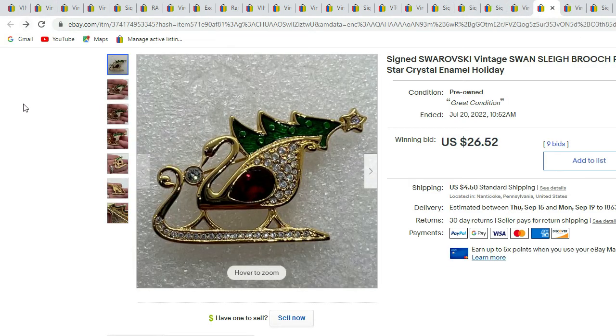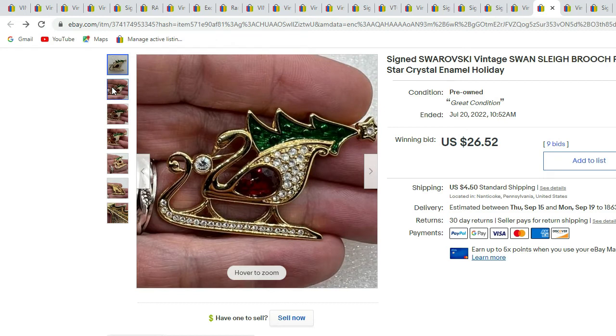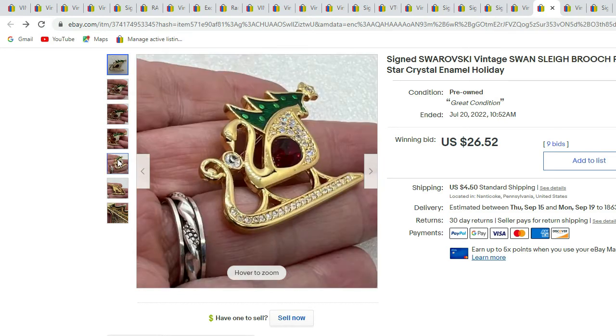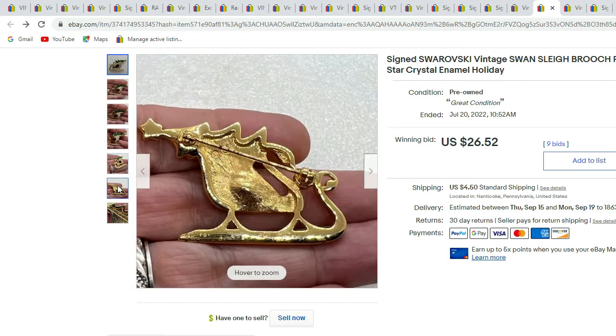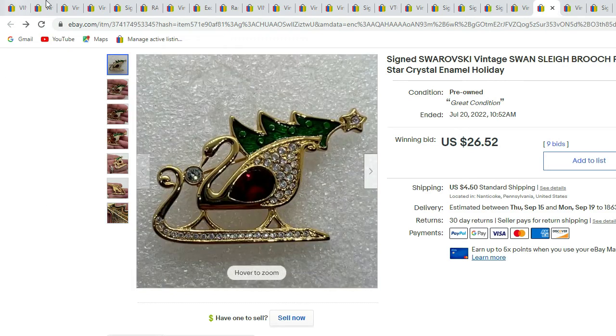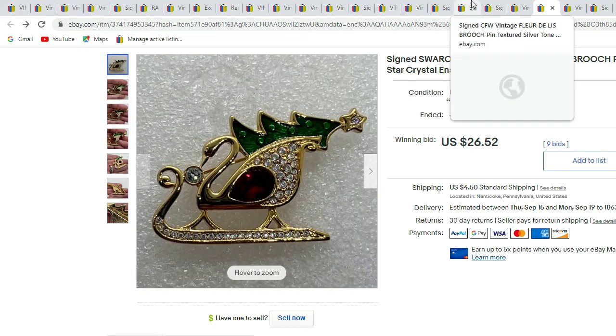Another one we recently sold — the Swarovski swan sled with the Christmas tree. It has rhinestones and enameling, and there's the swan logo. This piece sold for $26.52.